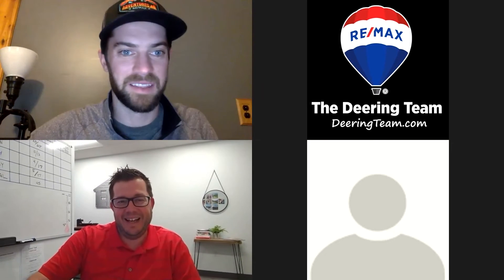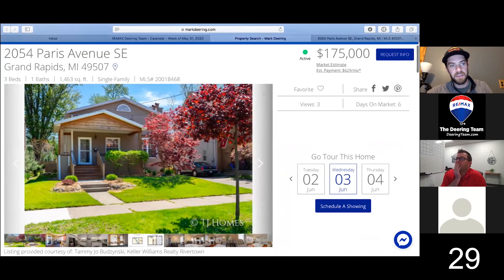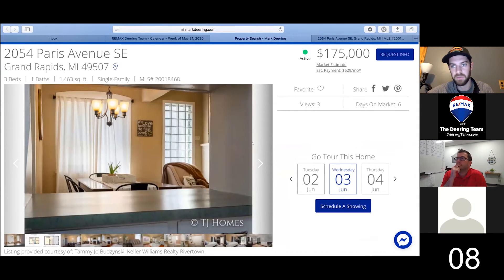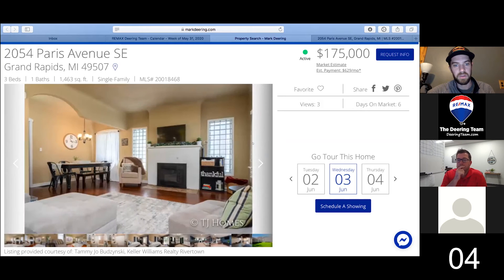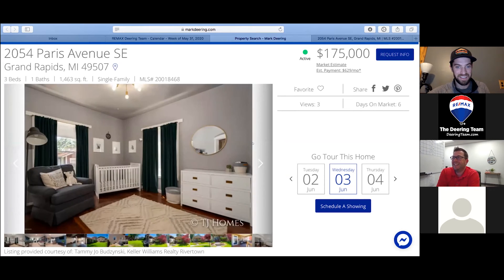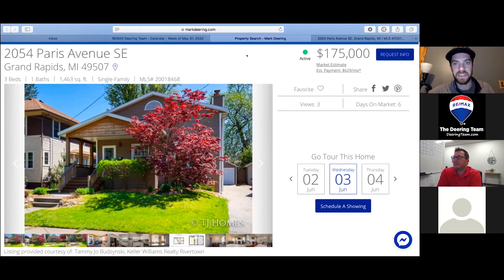I'm going to have to get my auctioneer voice out. This one's $175,000, listed by Keller Williams Realty — three bed, one bath, just about 1,500 square feet. It's at 2054 Paris Ave, really close to Elger and Eastern, so like downtown Elger Heights. Lots of cool stuff over there — Real Food Cafe, Ken's Fruit Market, a couple of breweries. Really sharp interior, awesome backyard, great living area.